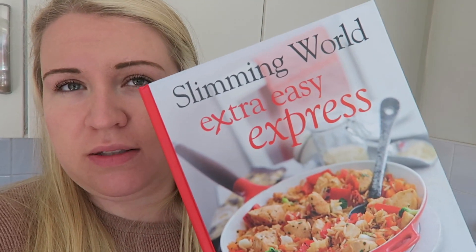Very quickly I just wanted to talk you through the meals we've got planned for this week. We are having sweet and spicy chickpea rice, creamy mushroom pappardelle — both of those recipes are in the Extra Easy Express book if you want them — and we are having carbonara Slimming World style, and cottage pie on one day.